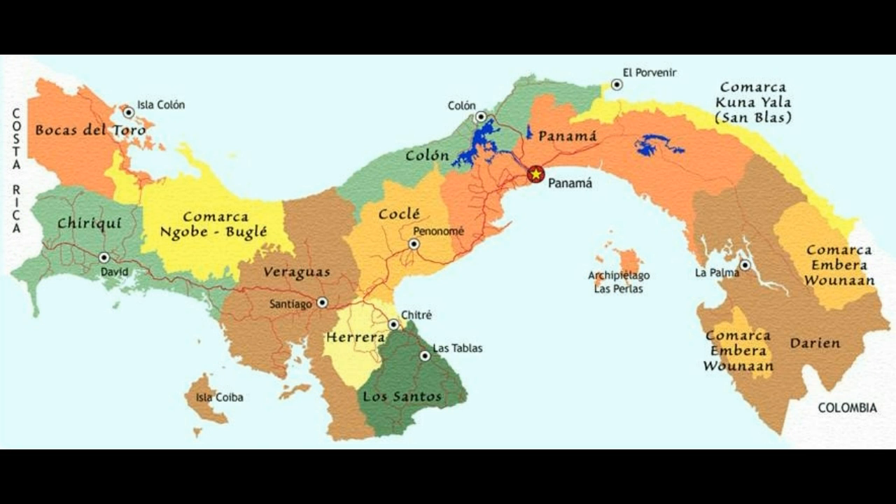And now we return to where we began — a view of the entire nation of Panama. This has been about as basic an introduction to the Panama map as possible. In the future, I will use maps to discuss areas of Panama where folks live now or may live in greater numbers in coming years. Until then, thank you for your kind attention.